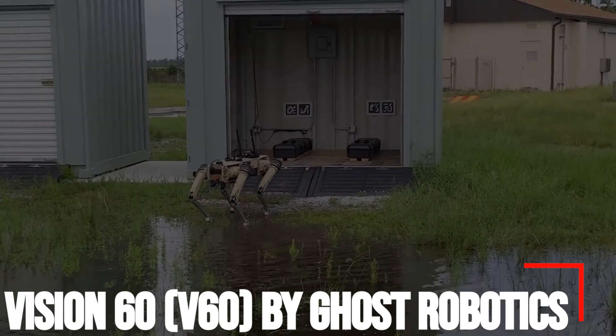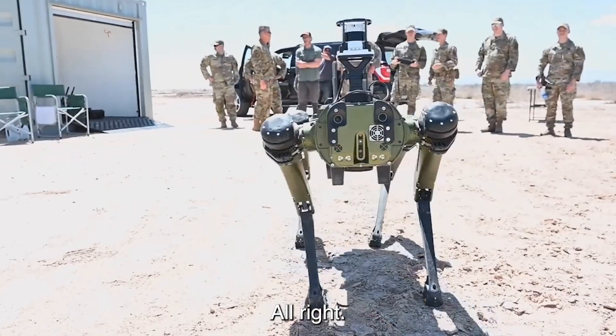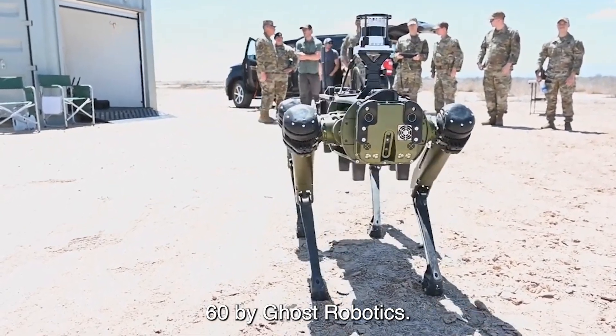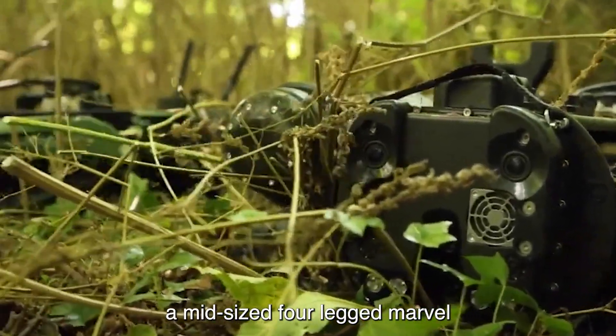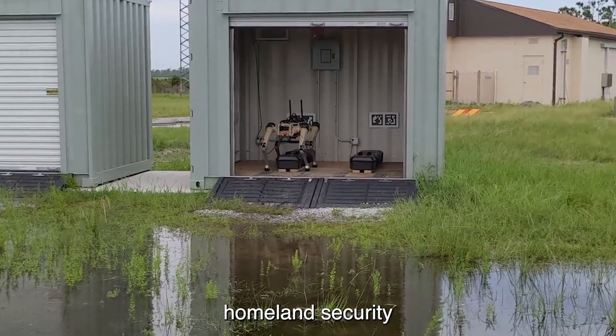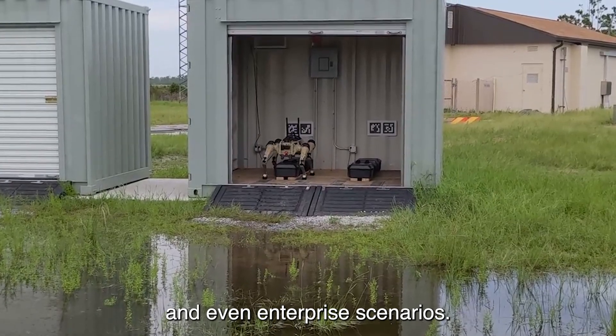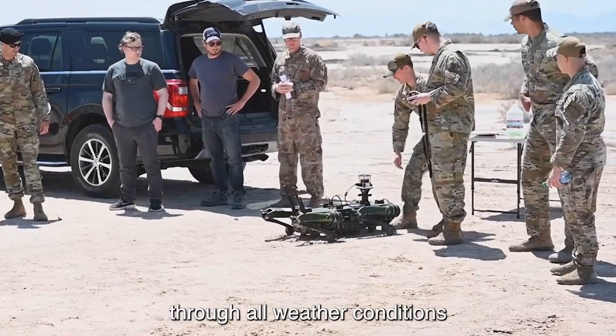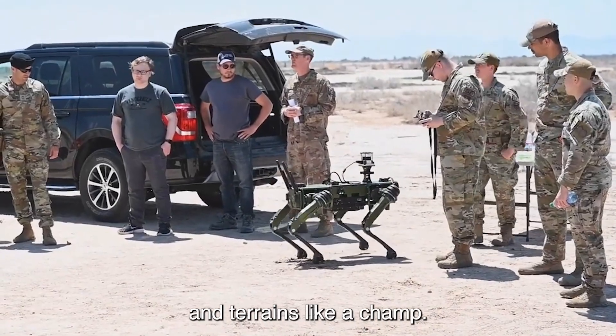Number 7: Vision 60 by Ghost Robotics. Let's dive into the awesome world of the Vision 60 by Ghost Robotics. Picture this — a mid-sized, four-legged marvel designed to excel in defense, homeland security, and even enterprise scenarios. This bad boy doesn't just walk the walk; it struts with style through all weather conditions and terrains like a champ.